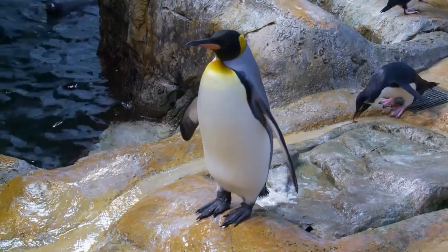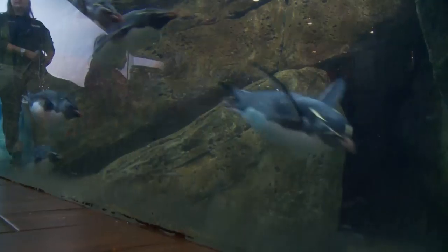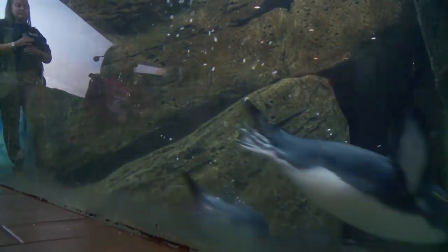Everyone is excited to see the penguins, too. The kids typically wave through the glass and run along chasing the penguins swimming in the water. Riverbanks offers a lot of backstage programs, one specifically for the penguins — you can actually come behind the scenes in our penguin exhibit and see the birds up close and personal.